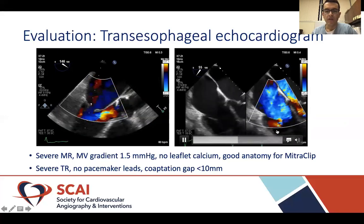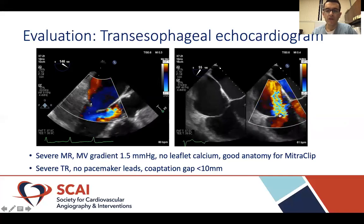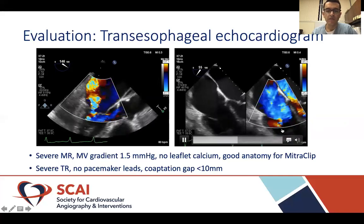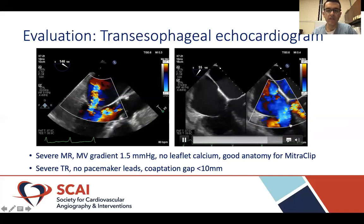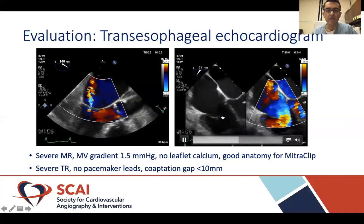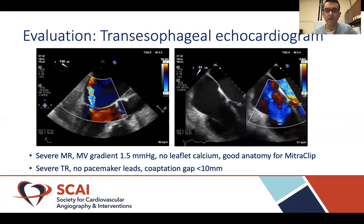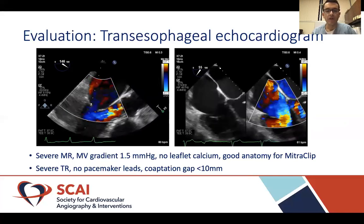The right panel shows TEE images of the tricuspid valve, which demonstrates severe tricuspid valve regurgitation, no pacemaker leads, and a coaptation gap of less than 10 mm — which is a good predictor of successful transcatheter edge-to-edge repair on the tricuspid valve.